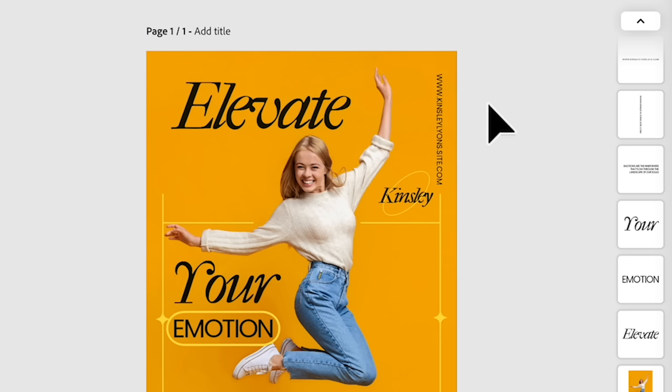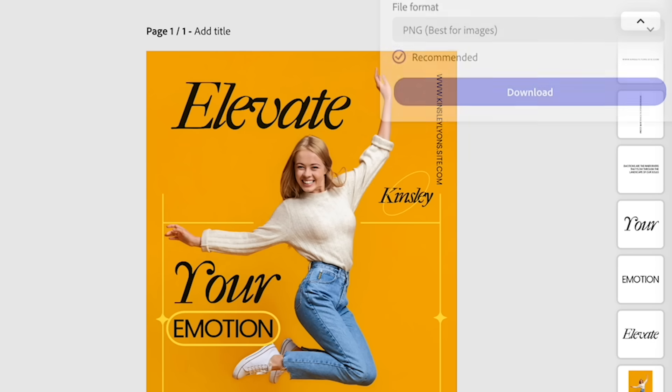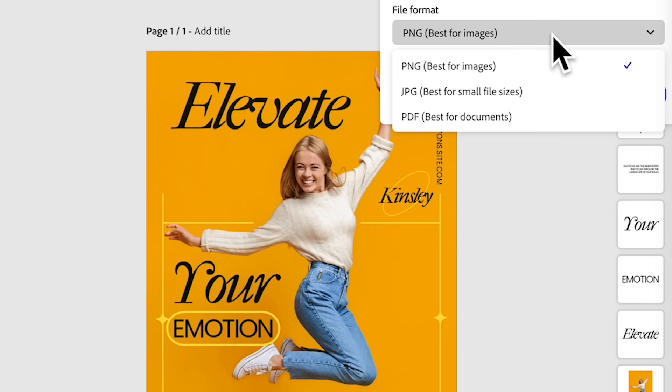Which I can definitely print or even share on my social media channel. This is a good one to choose from. You can download after you're done.